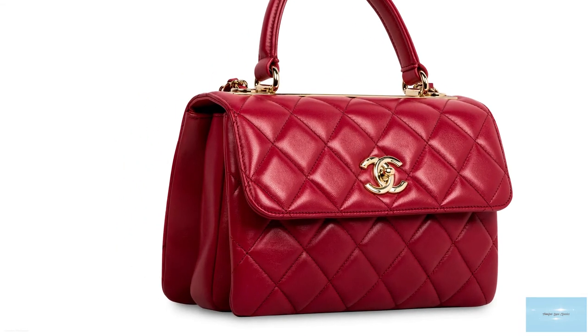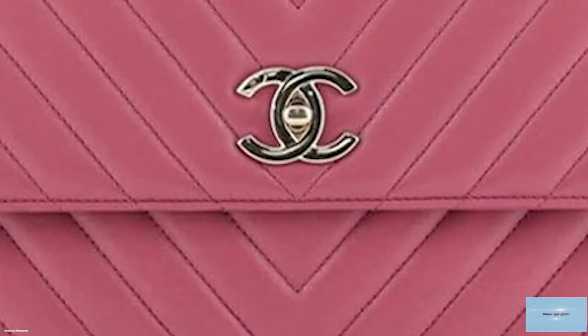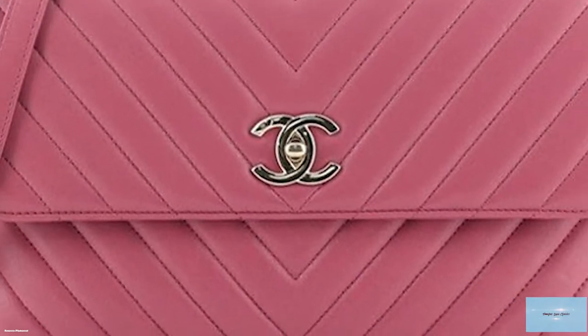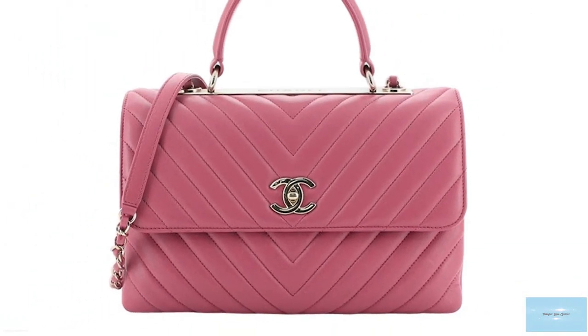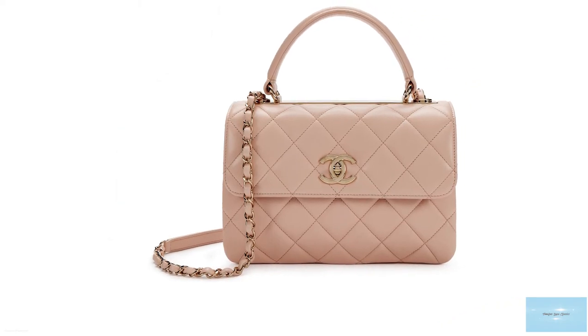The Chanel Trendy CC is crafted in Chanel's signature soft lambskin, which has a soft buttery texture, adding to its rich and luxurious aesthetics. The Trendy CC also features Chanel's signature diamond quilting or chevron quilting, and a signature interlocked CC clasp on the front flap.